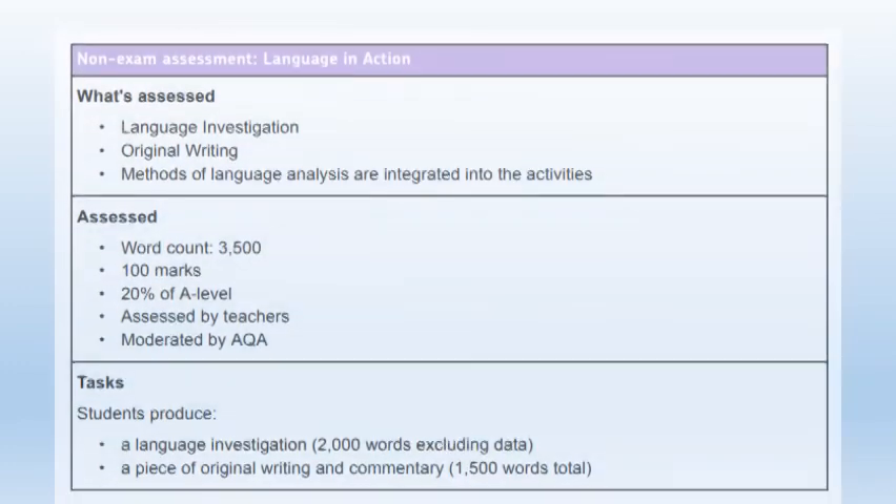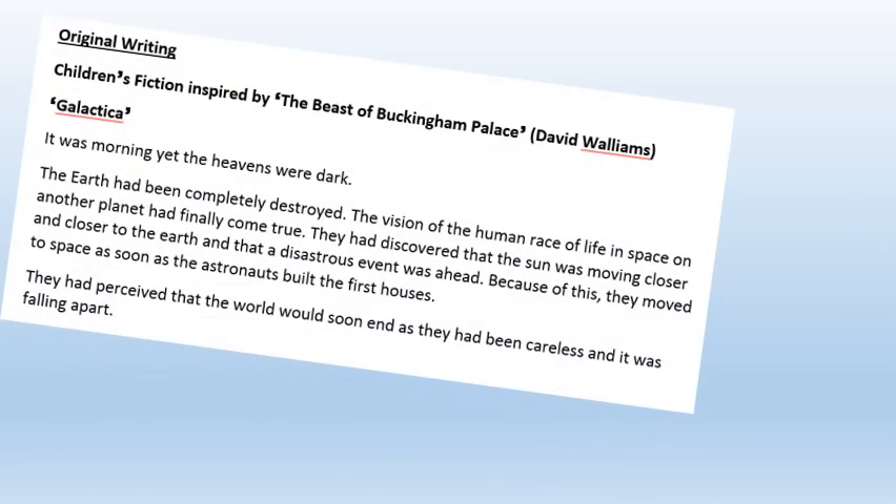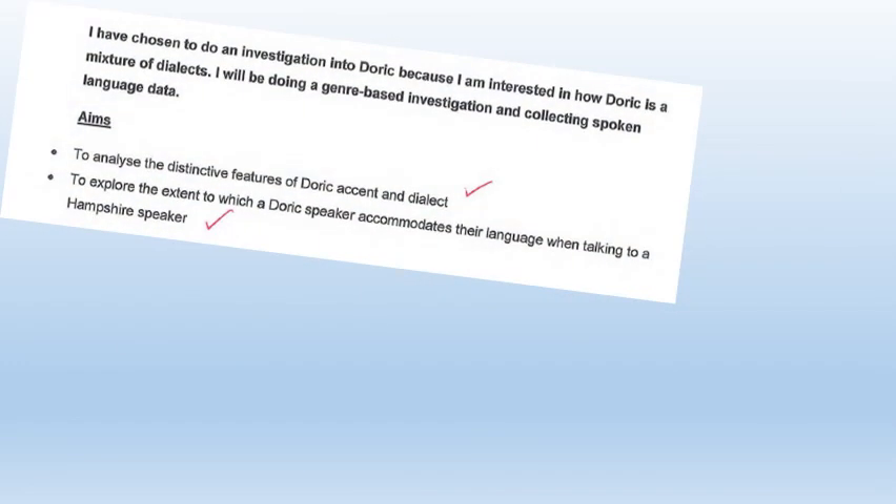You also do two pieces of coursework — one where you do some creative writing and one where you carry out a language investigation.